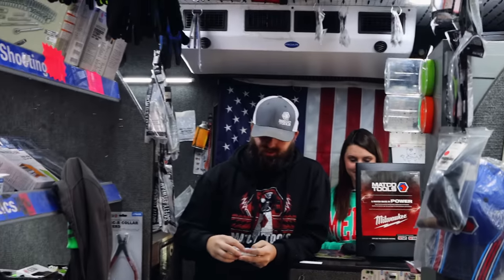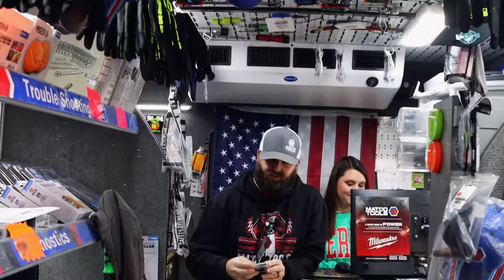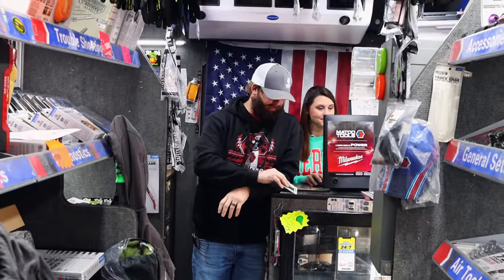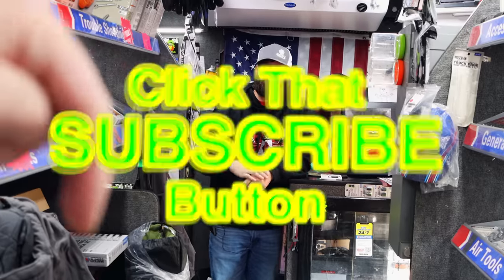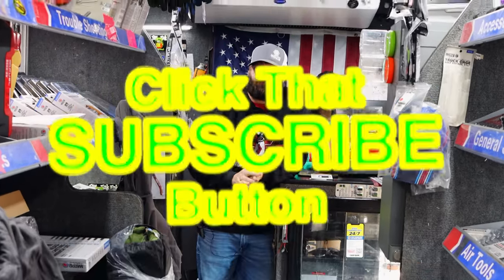Thanks for coming today and letting us check out all the cool new stuff. All right guys, well like always, if you liked the video hit that thumbs up, check over for merchandise, cool tools, and discount codes down here. If you're not subscribed, click that button. See ya.